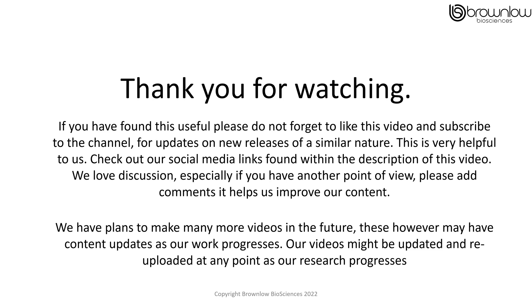Thank you for watching. If you have found this video useful, please don't forget to like the video and subscribe to our channel. This will give you updates on new releases of a similar nature, and this is very helpful to us — we do appreciate it. Check out our social media links found within the description of this video. We also love discussion, especially if you have another point of view — please add your comments, it helps us improve our content. We do have plans to make many more videos in the future; however, these might have content updates as our work progresses. Our videos might be updated and re-uploaded at any point as our research progresses.